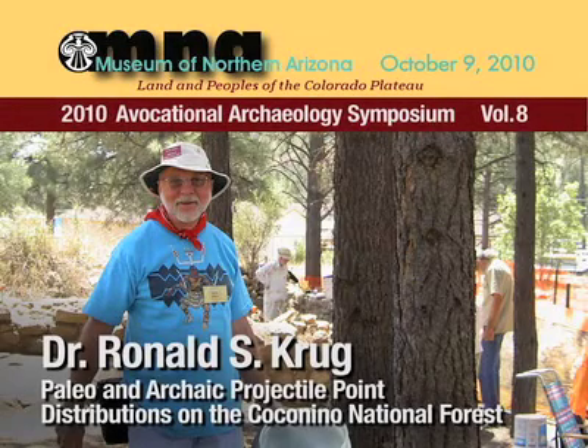Hi, I'm Ron Krug, and I'm going to talk about Paleo and Archaic projectile point distributions in the northern Coconino National Forest.